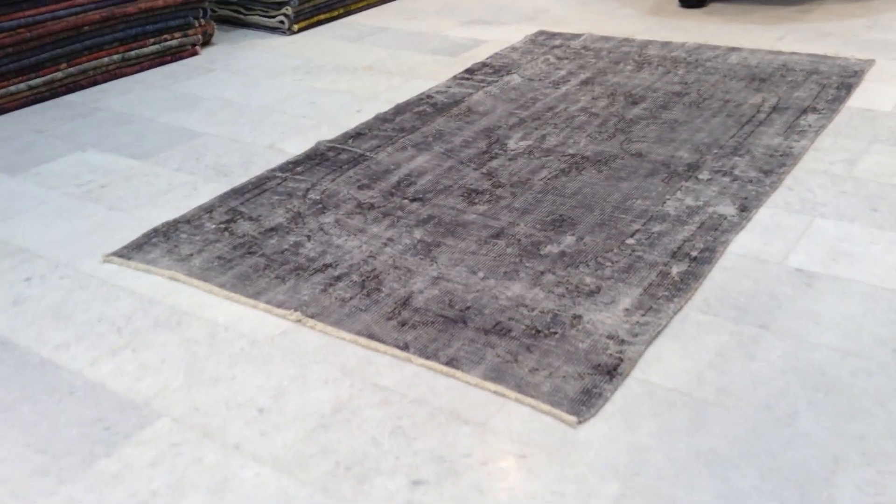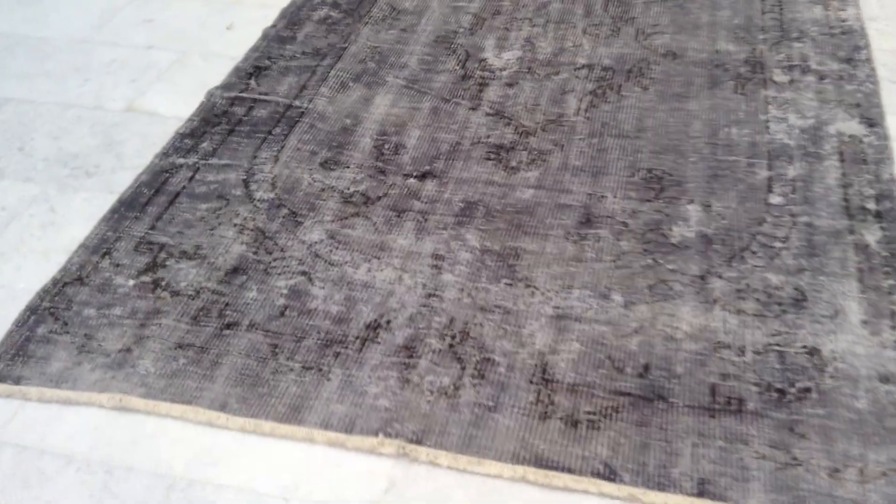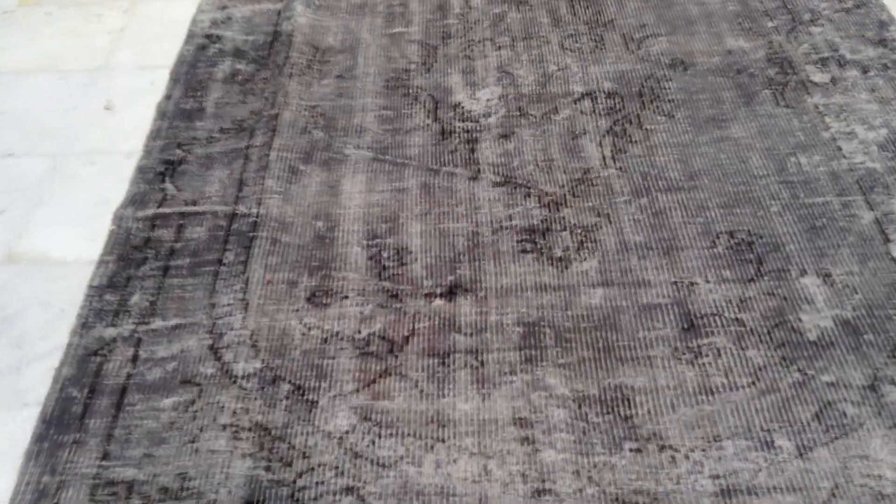Vintage Carpet 7618. It's a Turkish handmade vintage carpet. This carpet has very much a retro feel to it.